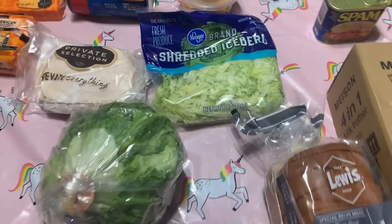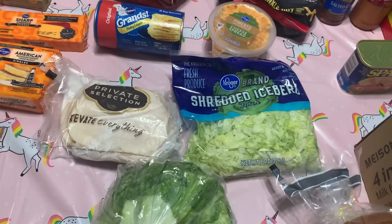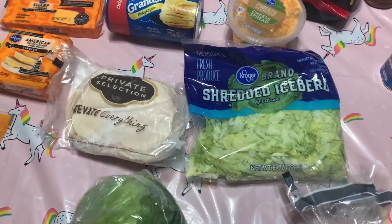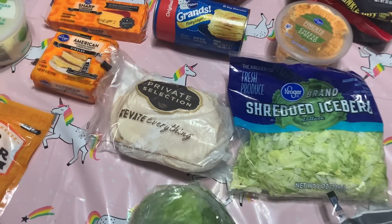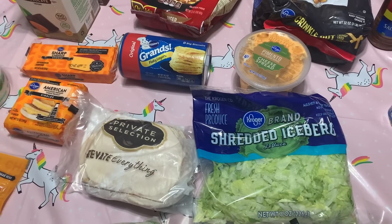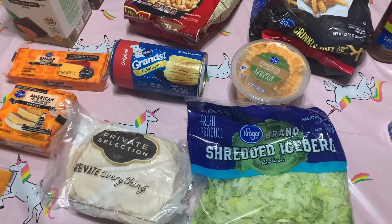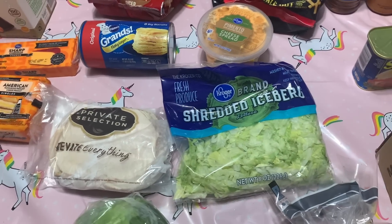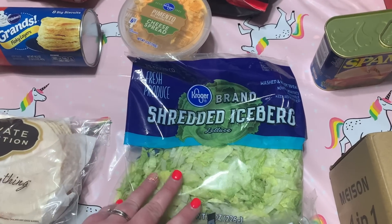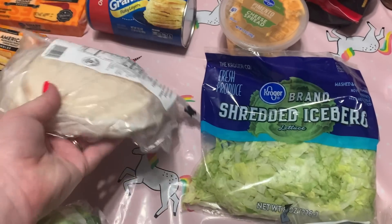We still have some regular sandwich bread left. Things have been really chaotic here — there's a lot going on, not a lot of sleep happening. So I'm not making homemade bread at the moment, but that's the goal to get back to.